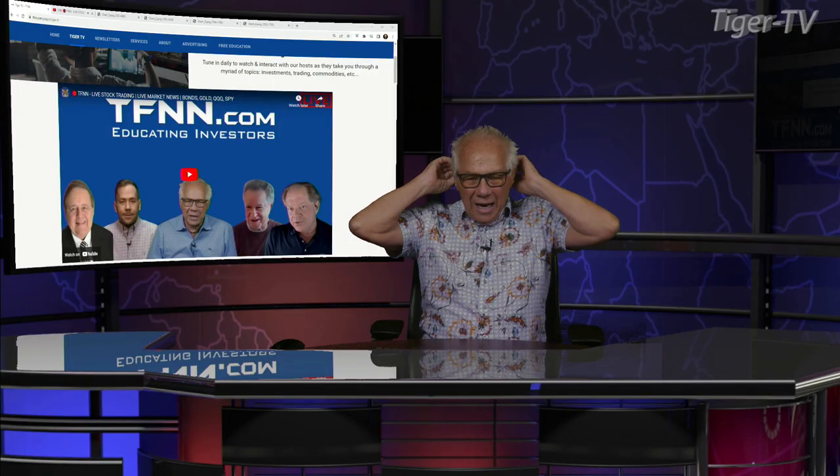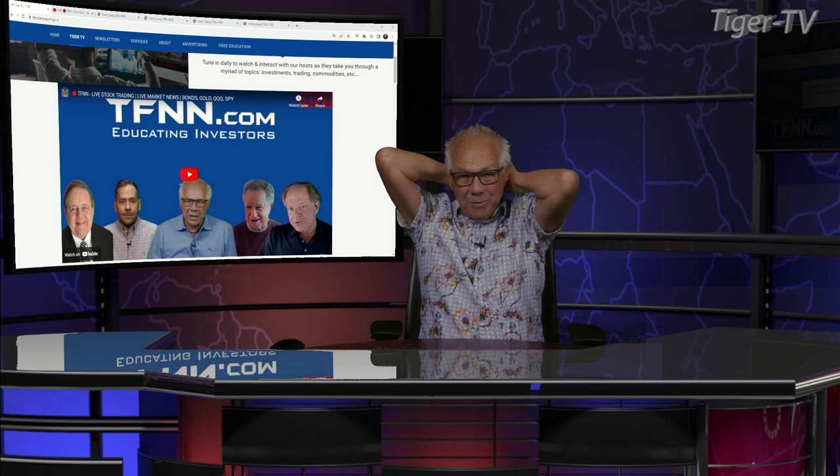Let's get over to our man, Mr. Tim Ward, folks, as we do every Tuesday at the 3:30 hour. Tim Ward, what's going on, brother?